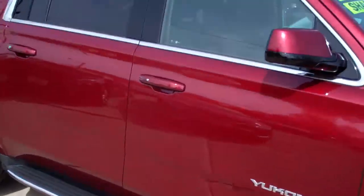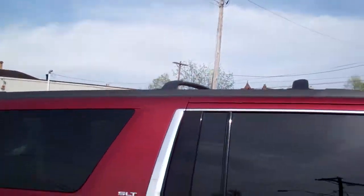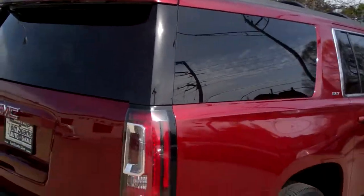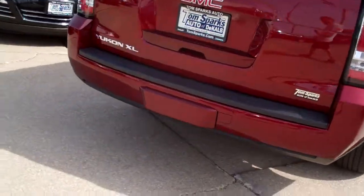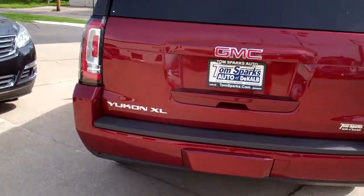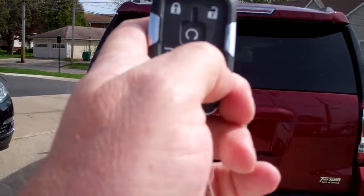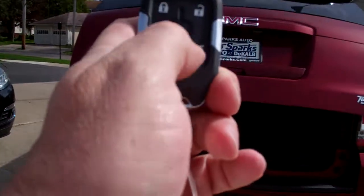Nice alloy wheels. You got running boards, a sunroof, luggage rack. This is the ultimate in family hauling. Privacy glass. Does have a tow package. Rear backup assist and camera, of course. You got keyless entry into the car. Power liftgate. Remote start.